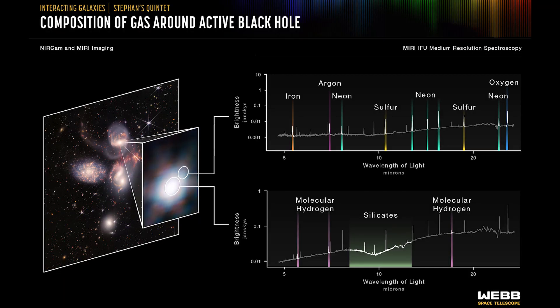We also saw spectra of this quasar from both MIRI itself and the NIRSpec instrument. Starting with MIRI, which peered through the dust in the galaxy — this top spectrum tells us the composition of all the gases and elements being carried away by the intense radiation. They include iron, argon, neon, sulfur, and oxygen. The bottom spectrum tells us there's a cooler, denser reservoir of gas close to the black hole made of silicates and hydrogen, absorbing light and radiation from the center of the galaxy.